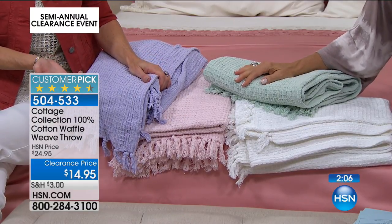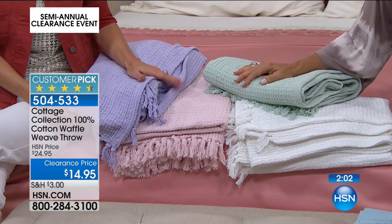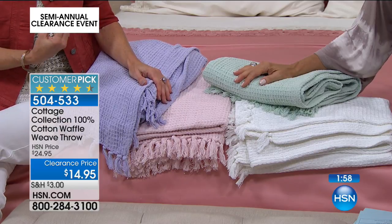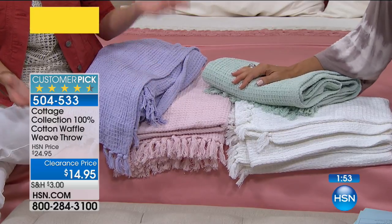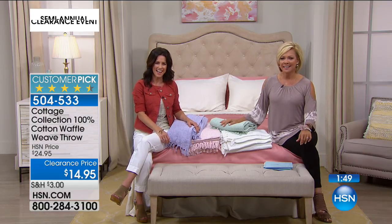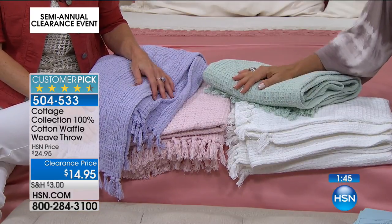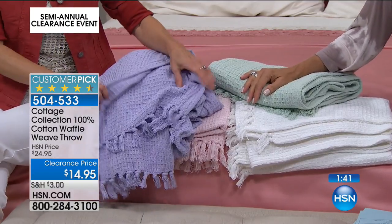We've specifically chosen all of these colors for the Cottage Collection, which is exclusive here at HSN. To have a piece of the Cottage Collection that you can't get anywhere else — what a great idea to decorate your home. And isn't it always nice when you have friends come over and get compliments on the things you decorate with? These are at $14.95 — maybe get one of every color because they are always the right gift.